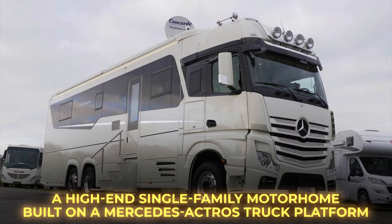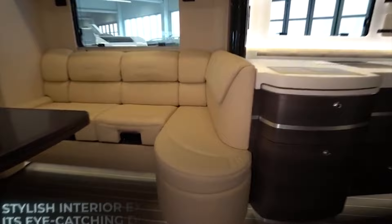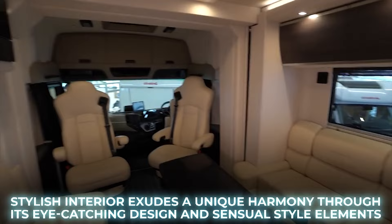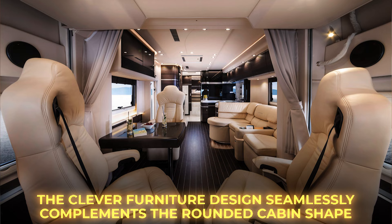This vehicle boasts a modular chassis with an underground garage and the utmost in luxury. Inside, the spacious and stylish interior exudes a unique harmony through its eye-catching design and sensual style elements. It not only captures attention but also optimizes space by breaking down tall cabinets into separate components, with clever furniture design that seamlessly complements the rounded cabin shape.